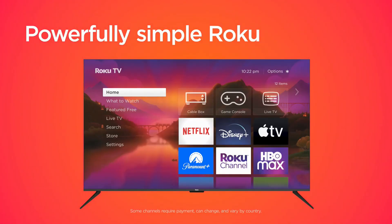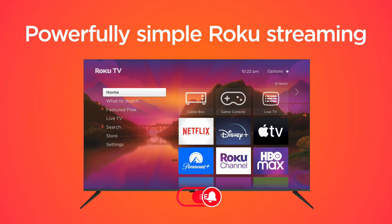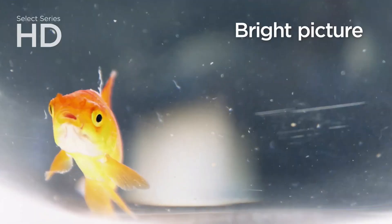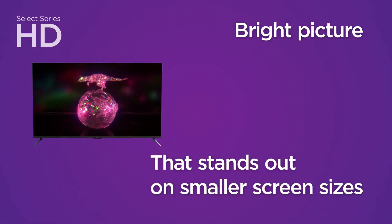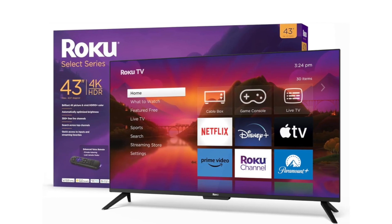Hey there, today we're diving into an in-depth review of the Roku 43-inch Select Series 4K HDR Smart Roku TV. If you're in the market for a new smart TV that promises top-notch picture quality and seamless streaming, then you're in the right place. Let's kick things off by talking about the picture quality.